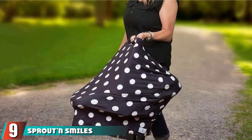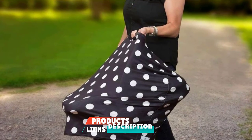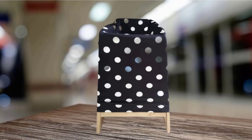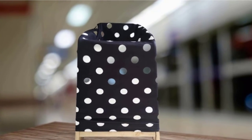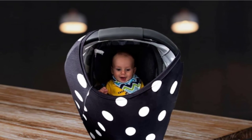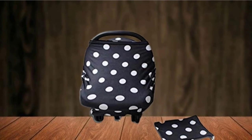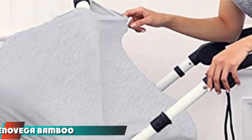Next at number nine, we have the Strut and Smiles Nursing Cover. On an airplane you will want extra full coverage so you can breastfeed in peace, and that's precisely what this nursing cover offers with its 360-degree coverage. Since you're traveling with limited packing space, it can also be used as a baby seat cover, high chair cover, or shopping cart cover, helping cut down on your baby's exposure to germs. It also works as a sun shade and can double as a blanket. The fabric is breathable and holds up well after multiple rounds in the washing machine.